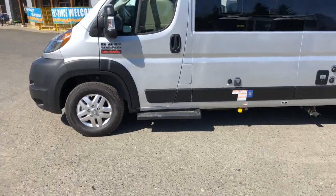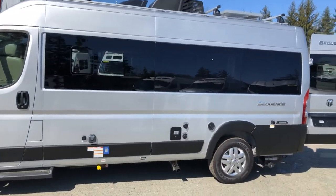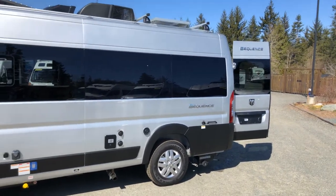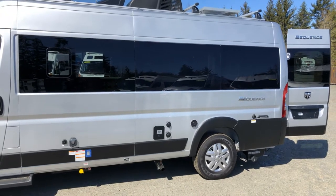This van has a running board on the driver's side and is based on a window van. What's the difference between that and a panel van? This whole side is all glass, factory done — so it looks like a passenger van, but it's not.